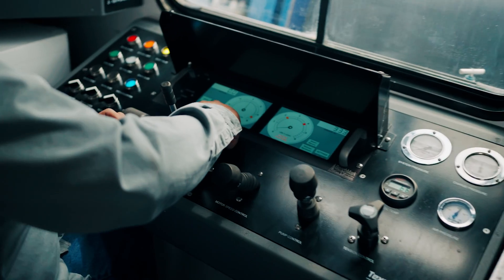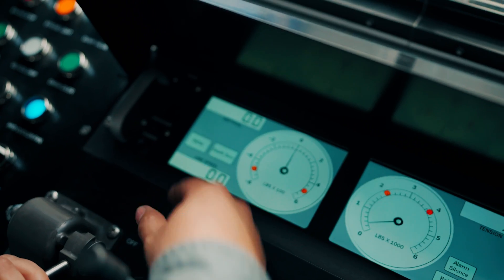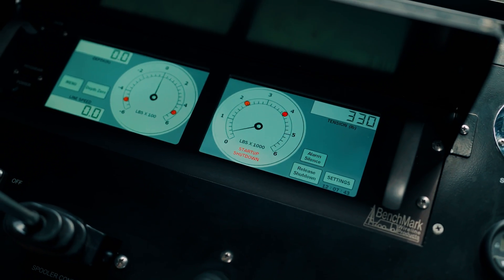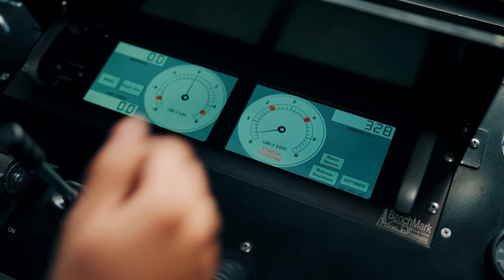This gauge shows how fast I'm actually running into the well — in feet per minute — and this one records my depth. This right here is for the tension that I actually have on the tools on the wireline, so it's telling me how much weight I have coming in and coming out. This is extremely important when you're running wireline in the well.